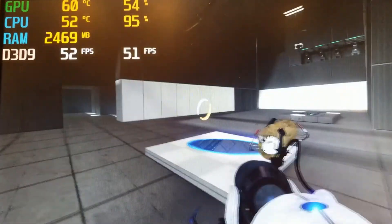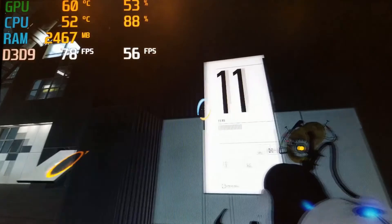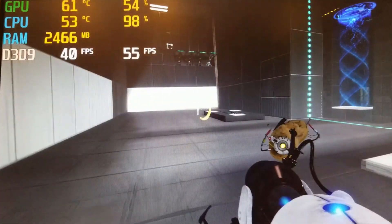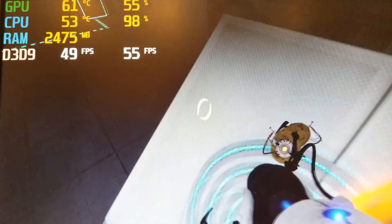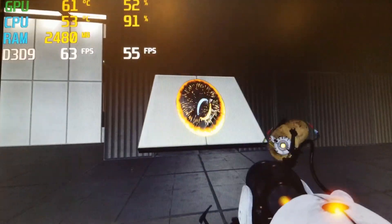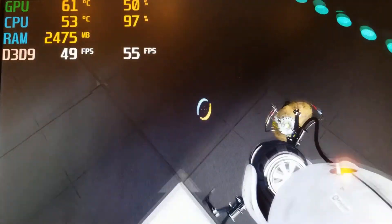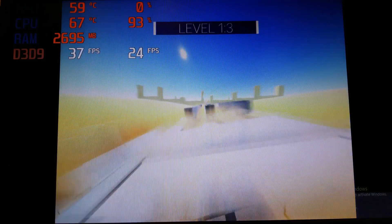The first proper gaming benchmark I conducted on this computer was Portal 2, and the results not only surprised me but gave me hope for this dated processor. I was able to run the game at 1600x900 with all the highest settings aside from VSync and was able to pull an average frame rate of 54fps. Sometimes it was a bit too much screen tearing for my taste, and if I was to run this game for an extended period I'd likely lower some settings and toggle on VSync instead.